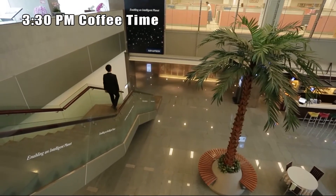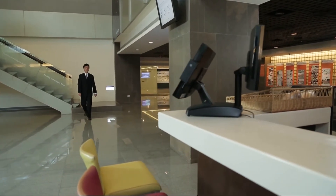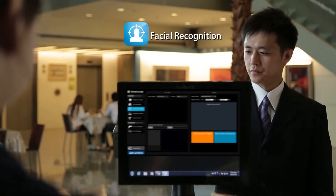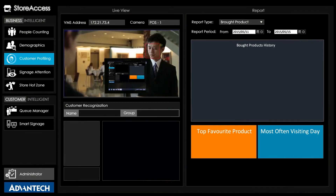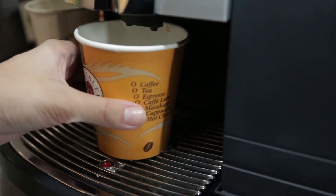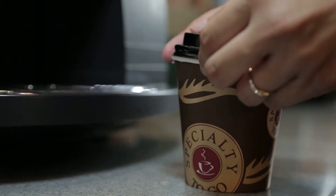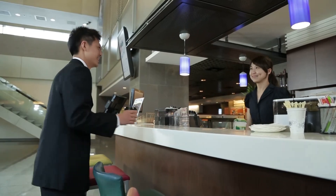During coffee breaks, intelligent video analytics technology ensures that you enjoy your coffee with enhanced convenience. The Advantec IPOS system not only processes your purchase behavior data, but can also be linked to facial recognition software for further analysis. The collated data can be used by service staff to inform daily stock preparation, product recommendations, and coupon issuing based on your preferences.